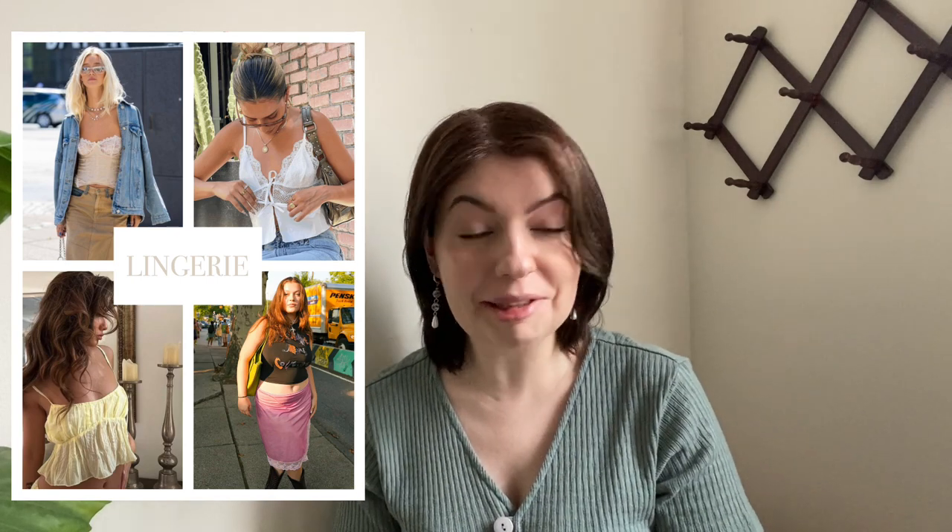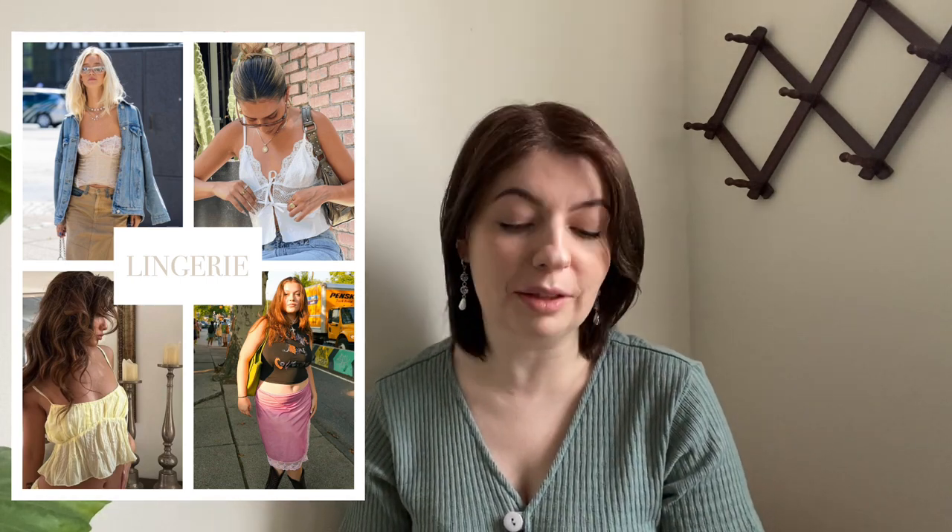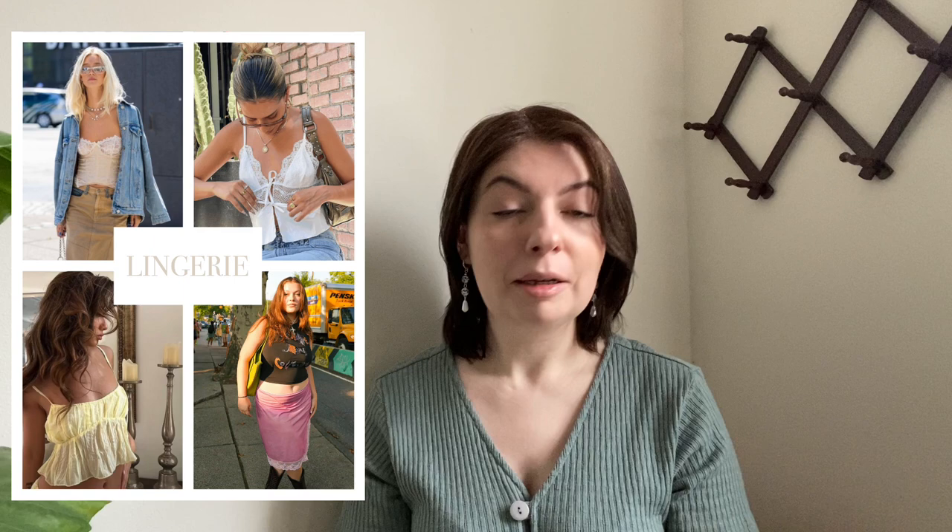Next up we have lace. I saw a ton of different pieces done in lace, whether it's just the collar or all-over lace — lace is really having a moment right now. Definitely keep an eye out in the lingerie section at the thrift store because there are a ton of lacy camis, tops, even little house coats. And speaking of the lingerie section, our next trend is lingerie itself. I cannot tell you how many beautiful pieces I have found in the lingerie section. Definitely use discretion and proceed with caution, but there can be some really really good pieces in that section.